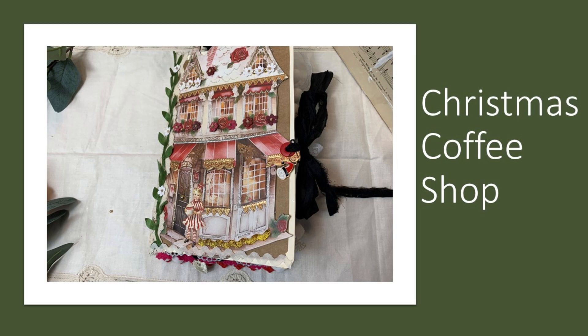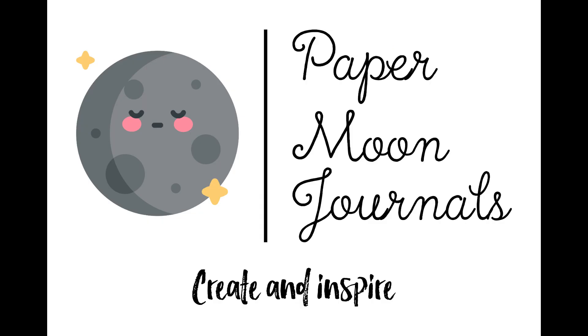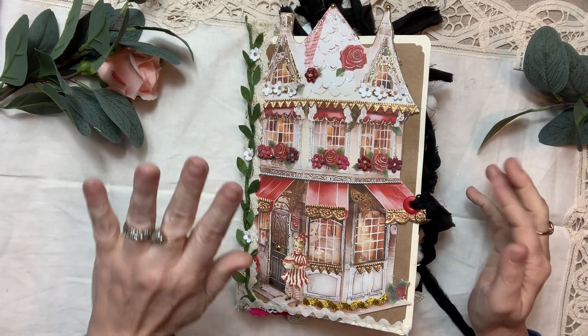Hello, this is Amy with Paper Moon Journals. I am so excited to share this Christmas coffee shop journal with you today.